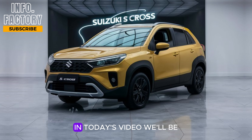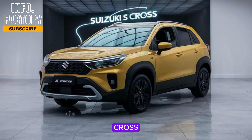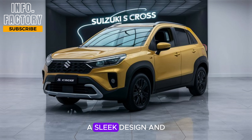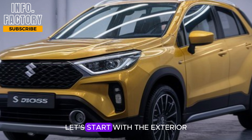Welcome back to Information Factory. In today's video, we'll be diving into an exciting review of the 2025 Suzuki S-Cross. This SUV is creating quite a buzz, and for good reason. Suzuki has really upped their game this year, and the new S-Cross is packed with advanced features, a sleek design, and upgraded performance. Let's start with the exterior.